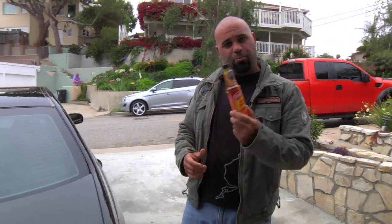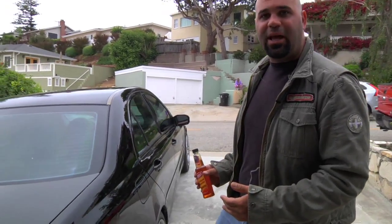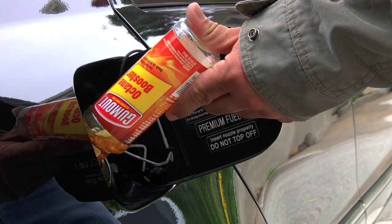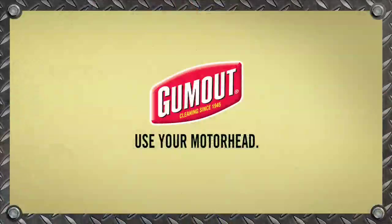The turbo car has got to run on premium, but if premium is not available, you can put a bottle of this in every tank to prevent knocking and pinging, loss of horsepower and loss of fuel economy. Gum out. Use your motor head. Drive smarter.